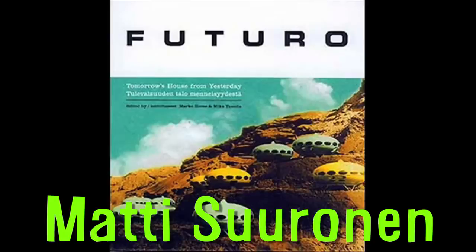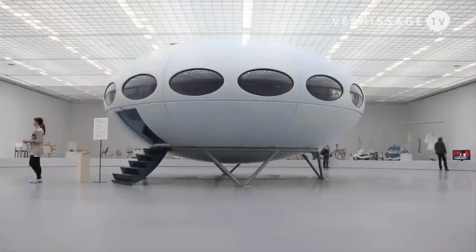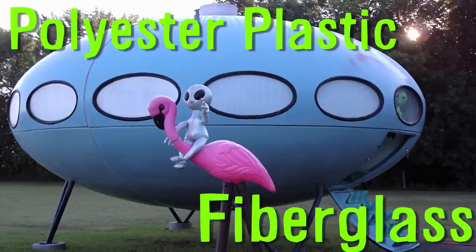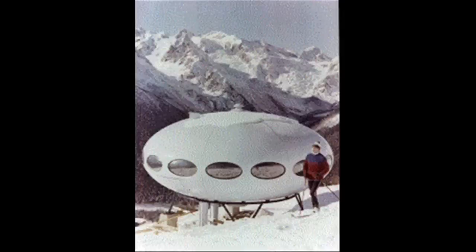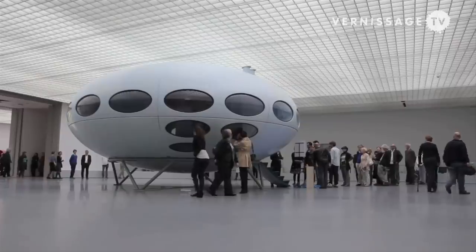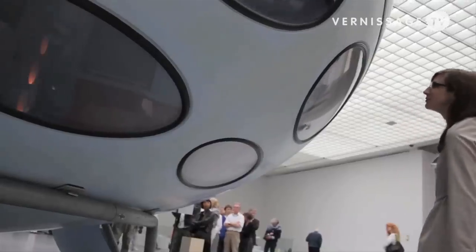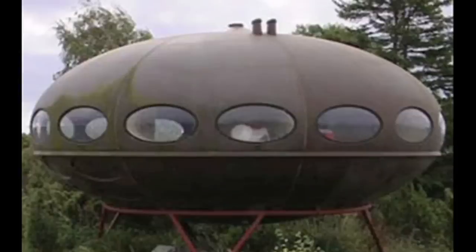The Futuro house was designed by Mati Saronin and looks like a flying saucer. Fewer than 100 were built in the 60s and 70s, and the distinctive shape makes them popular among collectors. Composed of polyester plastic and fiberglass, it was designed as a ski cabin that would be quick to heat and easy to construct in rough terrain. The house was taken off the market in the mid-70s when high gas prices made the manufacture of plastic extremely expensive. It's estimated that around 50 of the original Futuro homes are still around.